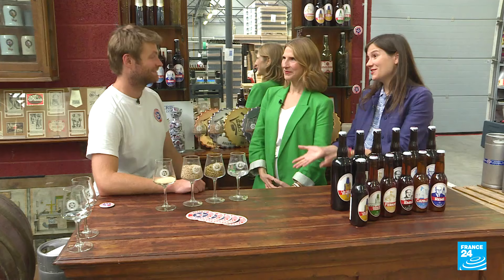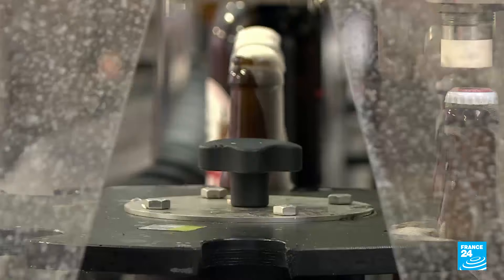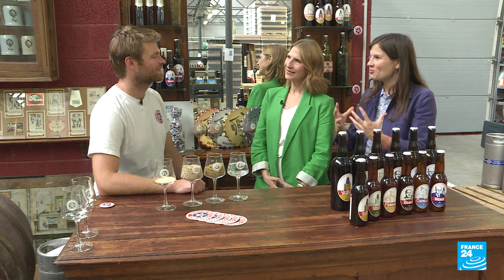Henri Mott, thank you so much for having us in your brewery today. People tend to think about wine production in France, but it's a big beer producer as well, especially in the north of the country. What about the geography makes the beer so good here?